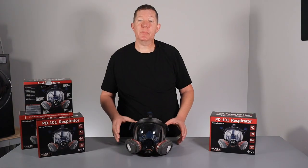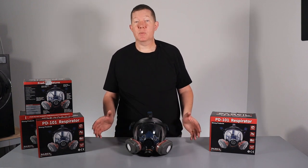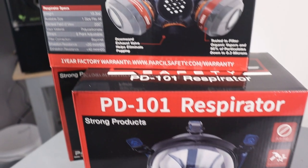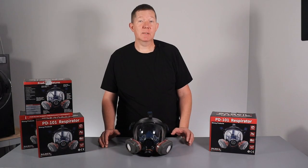Welcome to another episode of Prep Gear, where I test and review products so you don't waste time and money. I purchased these masks with my own money. Parcel Safety does not sponsor this video or my channel, so I can say whatever I want about this product.